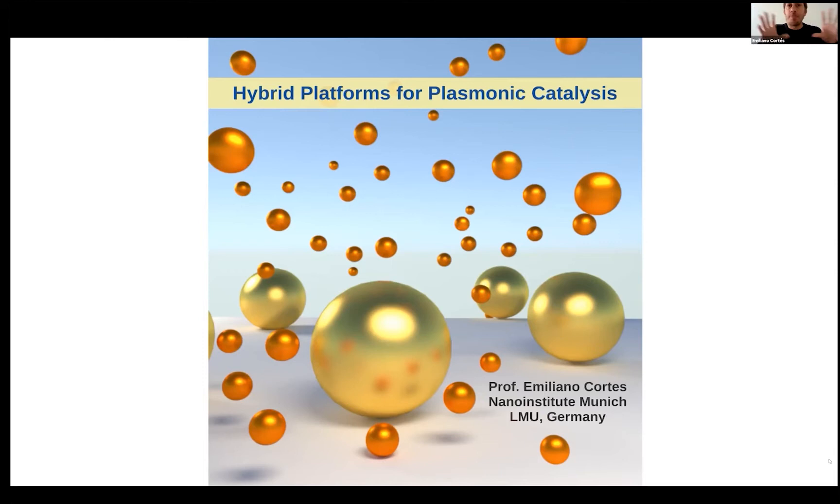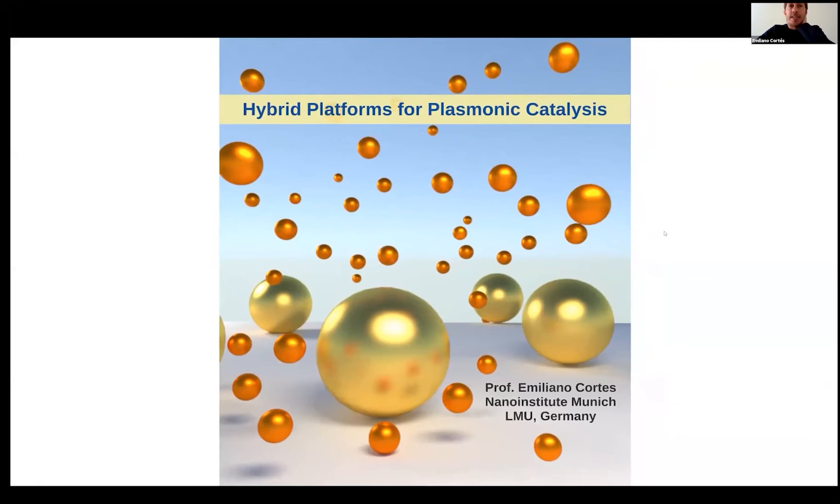I'm going to present our research, which is a little different from both previous talks. I think we have a really wide picture of self-assembly on many different types of applications. In my case, I will show you some examples of things that we have been doing towards energy conversion and this idea of how self-assembly can help us get more efficient catalysts or more efficient ways of converting energy at the nanoscale.